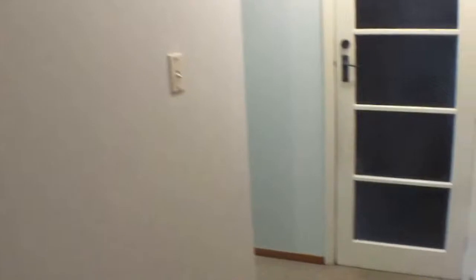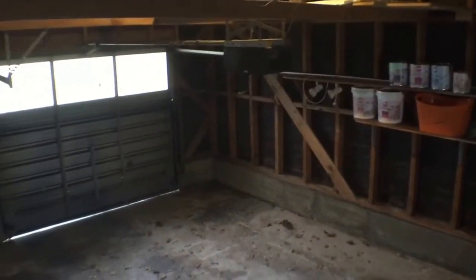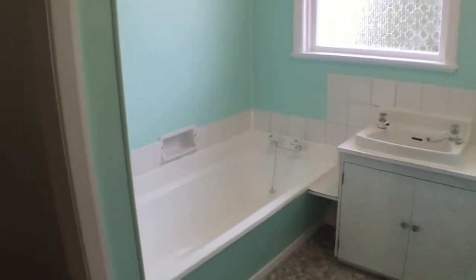This is a superb location for a two-bedroom property. At the end of the hallway there is internal access to the garage — I'll just open that up for you. There is also a workbench in the garage. There is a separate toilet, which is convenient if somebody is using the bathroom, and there is also a separate shower and bath.